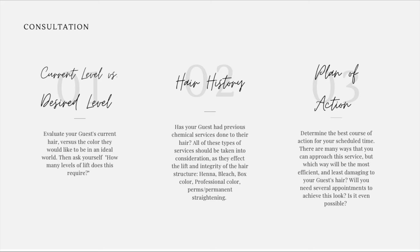All of these types of services should be taken into consideration as they affect the lift and the integrity of the hair — henna, bleach, box color, professional color, perms, and permanent straightening.